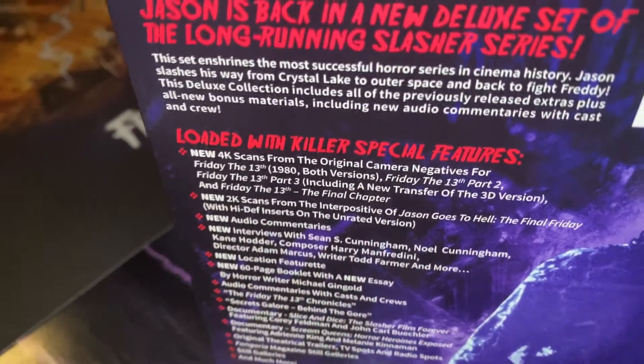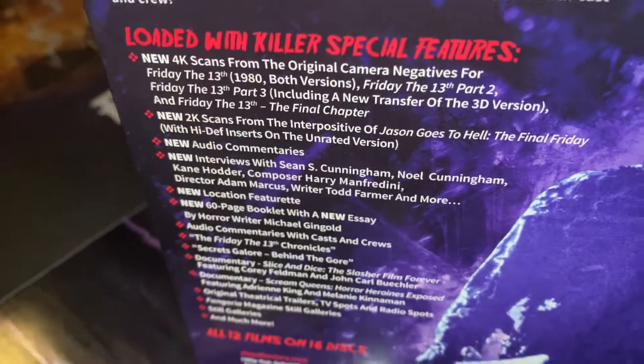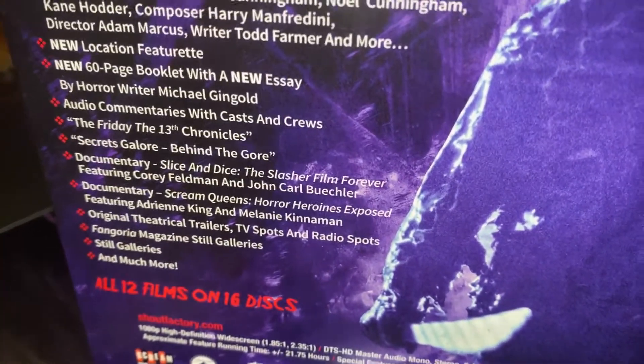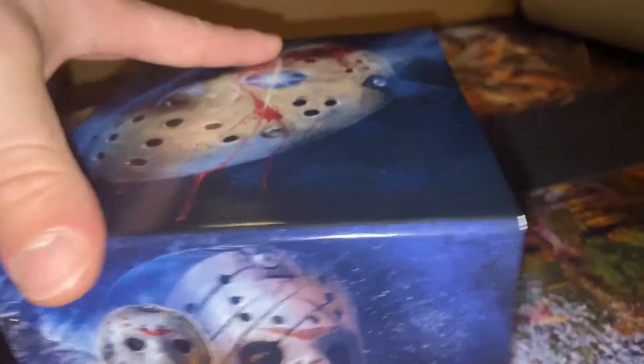I love that word 'loaded' — I love that word. Loaded with special features. My goodness. So let's finally open this bad boy up, I'm shaking. Wow, unbelievable. I pre-ordered this thing like three months ago. Oh, you get a book with it too!